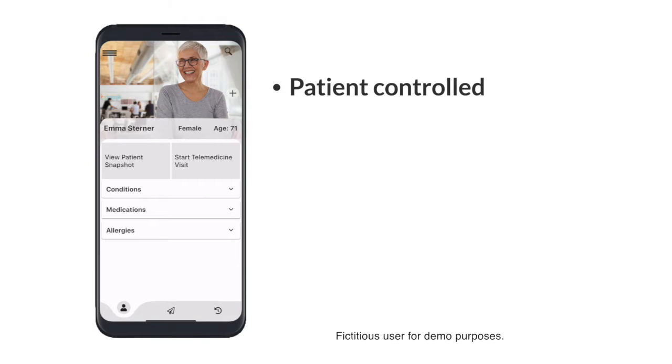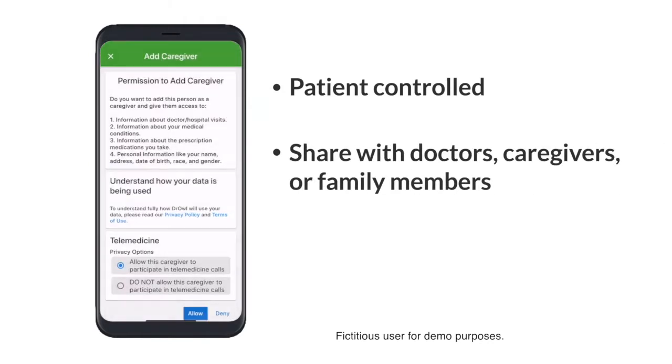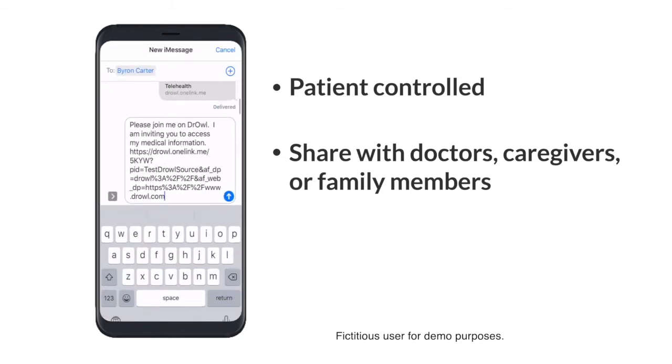On Dr. Owl, the patient controls who can access their healthcare information and can easily share it with caregivers or family members, allowing them to participate in the care of their loved ones and understand their conditions and medications in a whole new way.